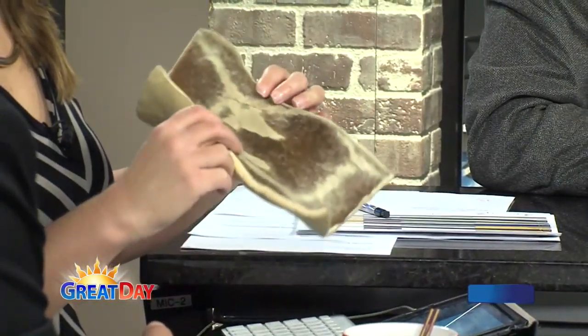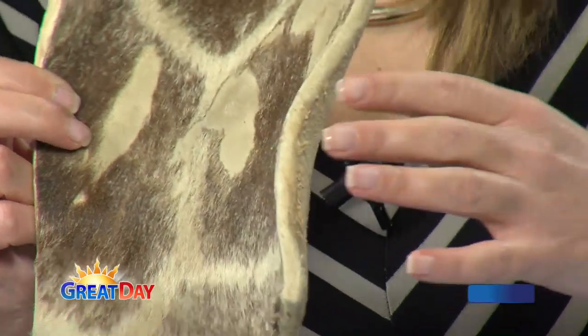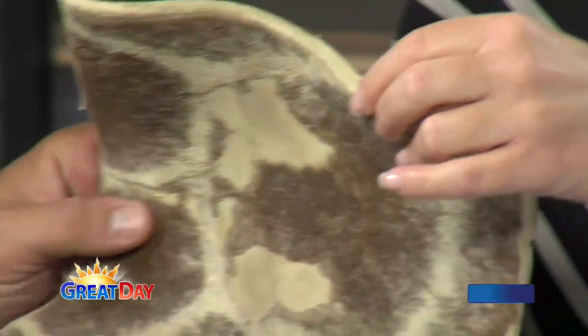That's the skin of an actual giraffe. And it's really cool — the spots of each giraffe are like fingerprints to humans. Every giraffe has different spots. Look at the patterns that they have on there.